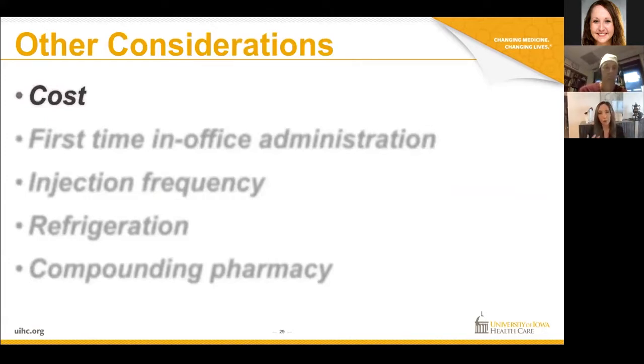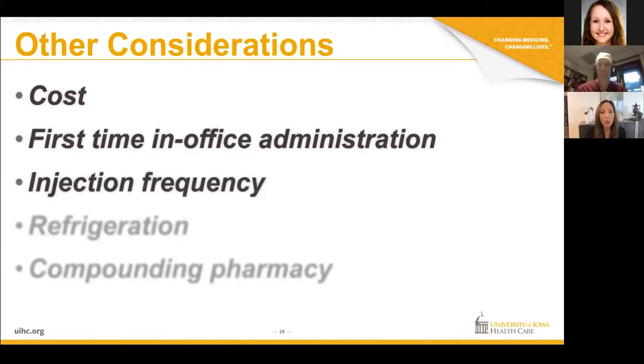Other considerations include cost. We used to have a specialty program contract where we could get it for a max out-of-pocket of twenty-five dollars, but that contract went away, so the cost is now variable depending on insurance — and this plays into the decision-making of whether someone can afford the medication. We do recommend a first-time in-office administration to show you how to do the injections and make sure you tolerate the medication okay.